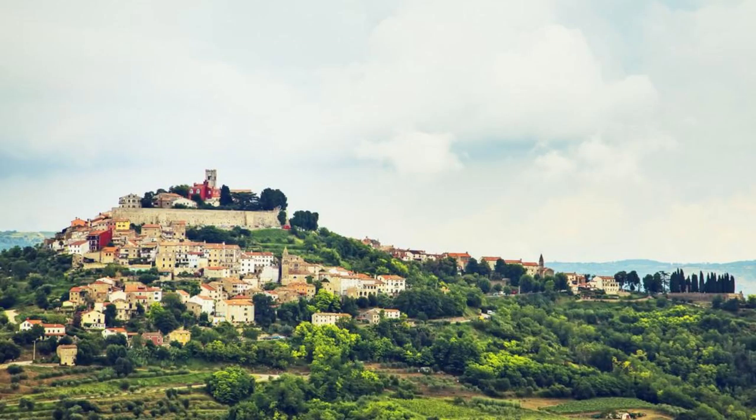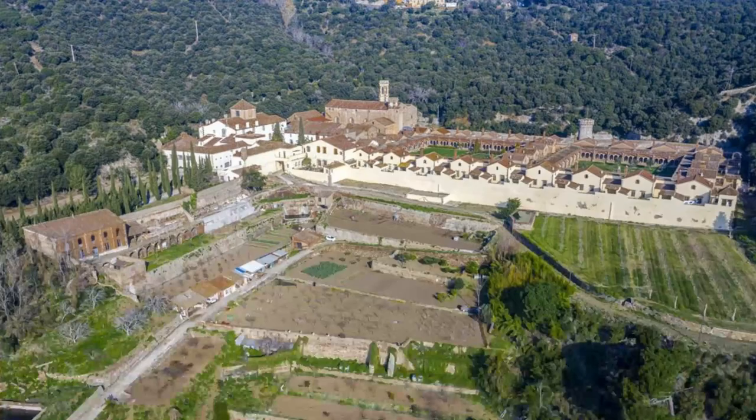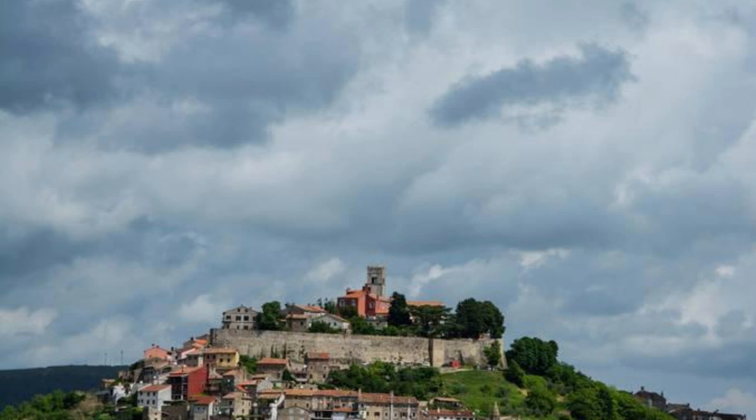Motovun. Discover the fairytale beauty of Motovun, a hilltop village located in the heart of Istria. Perched atop a steep hill overlooking the Mirna River Valley, Motovun is known for its medieval architecture, cobblestone streets, and panoramic views of the surrounding countryside. Explore historic landmarks such as the Church of St. Stephen, the Venetian Palace, and the town's ancient walls. Wander through lush vineyards and olive groves, sampling local wines and delicacies along the way. Motovun is a romantic destination that transports visitors to a bygone era.